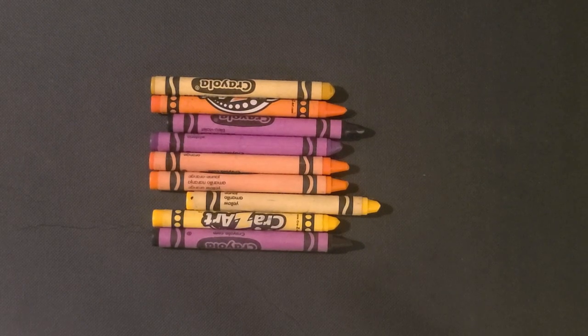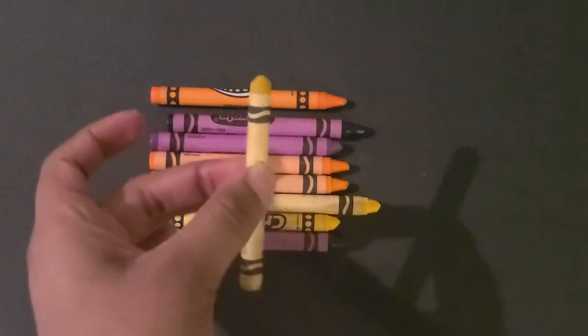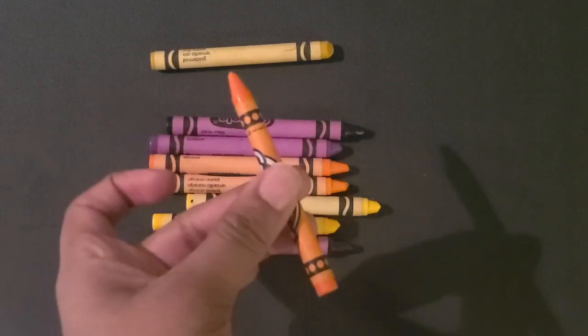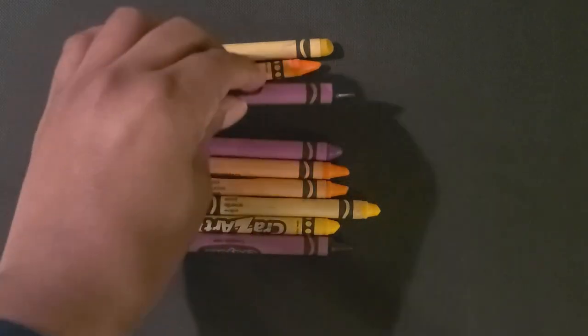Then you can say: let's sort by colors. We'll put all of the yellow crayons in one group, put all the orange crayons in another group, and put all the purple crayons in another group.